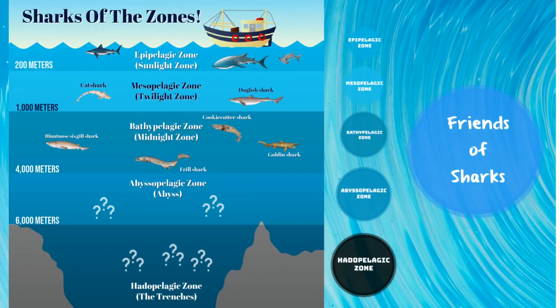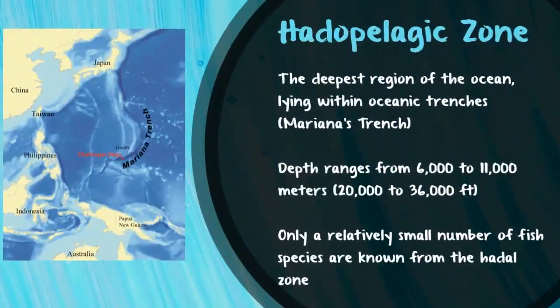Why not? We're already here. The last zone is the hadopelagic zone, also known as the trenches. It's the deepest region of the ocean, lying within oceanic trenches. You might have heard of one of the most famous ones — the Mariana Trench — which is the deepest known depth of the ocean, coming in at 10,984 meters. A lot of these regions still haven't been explored yet because it's just so difficult to get there, and only a relatively small number of fish species are known to be in this zone.